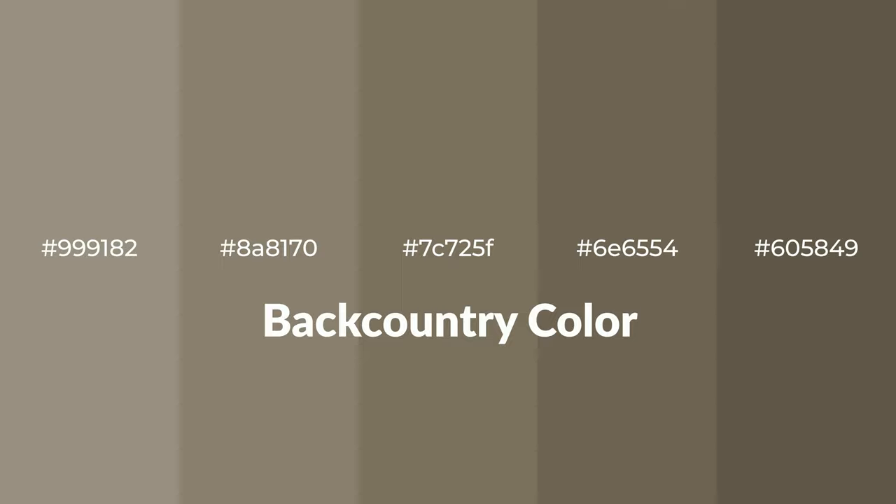Warm shades of backcountry color with yellow hue for your next project. To generate tints of a color, we add white to the color. Tints create light and exquisite emotions.